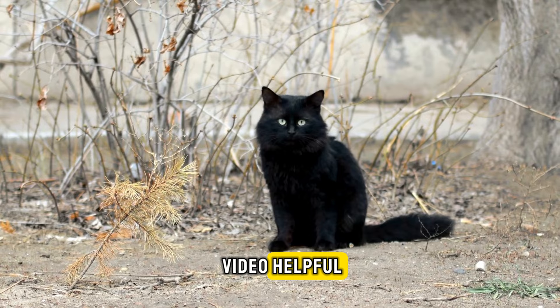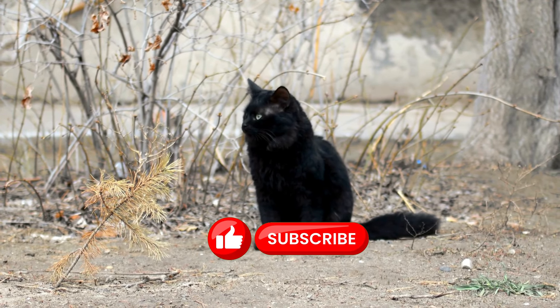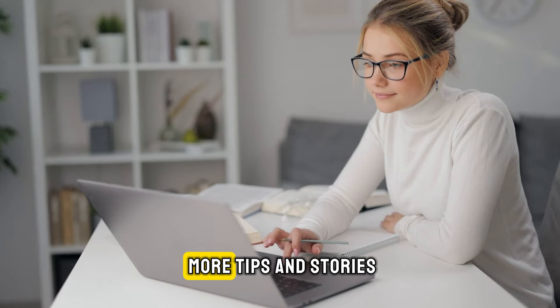If you're finding this video helpful, please hit the like button and consider subscribing to our channel to stay updated with more tips and stories.